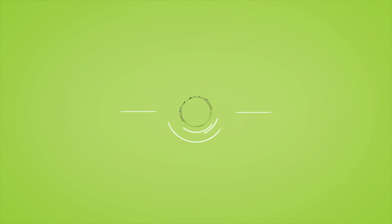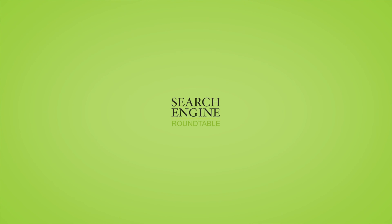I'd like to thank our sponsor, Loud Interactive. Loud Interactive is a Chicago-based SEO firm led by Brett D. Payne. So check them out — thank you so much for sponsoring.